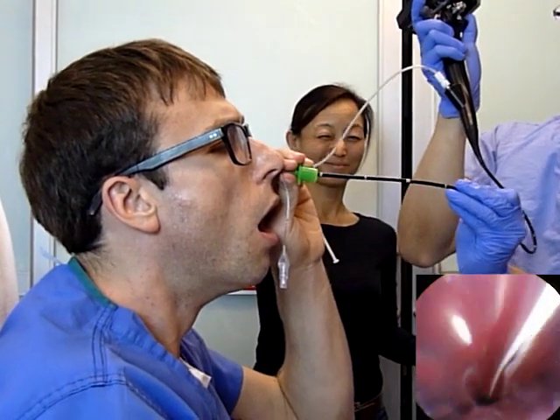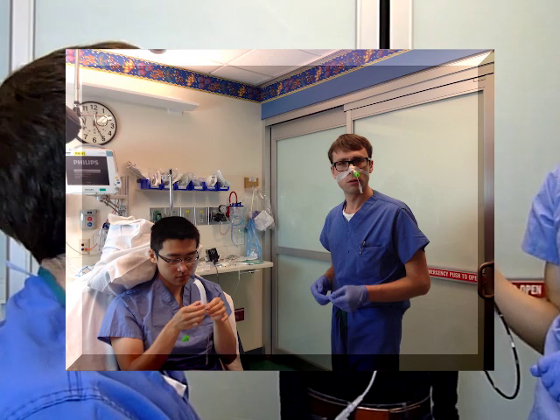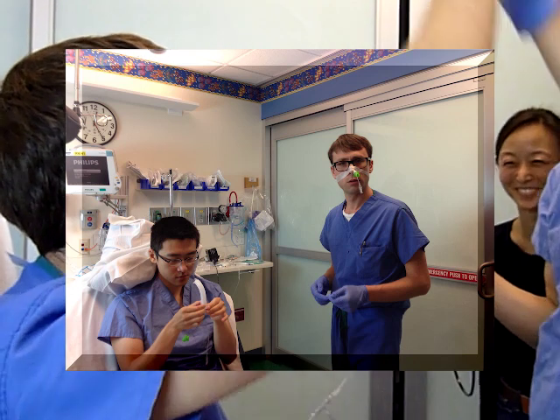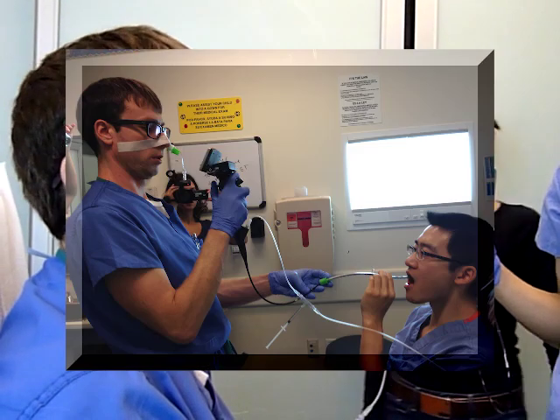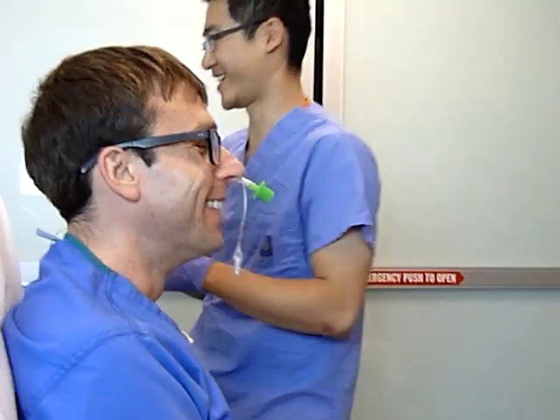Nasal pharyngeal intubations are surprisingly well tolerated. Here is Beck, who is now intubating me while intubated. Thanks for watching this video. Special thanks to our mentor Evelyn Kim, to our videographer Susanna, and to my wife Jessica.